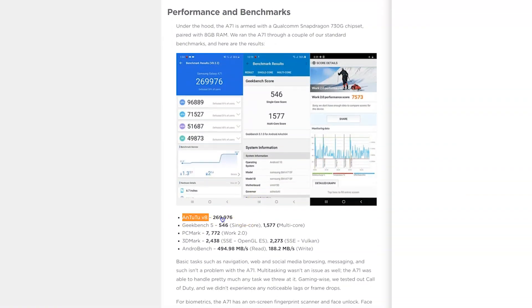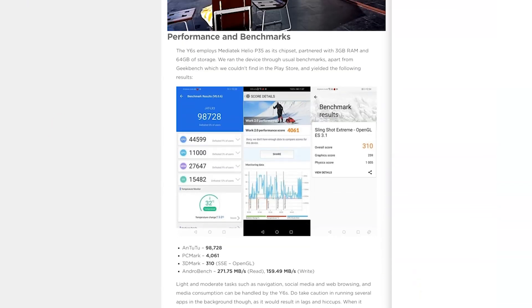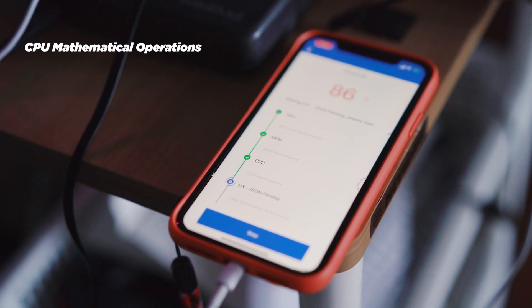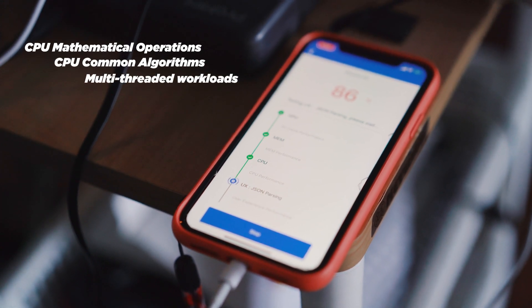When comparing Antutu results, it's important to take note of which Antutu version the reviewer used, since the scoring metrics vary from version to version. In the latest version, Antutu V8, the four categories are broken into different tests to show how well individual components perform. The CPU score is gauged by how well it handles CPU mathematical operations, CPU common algorithms, and multi-threaded workloads.